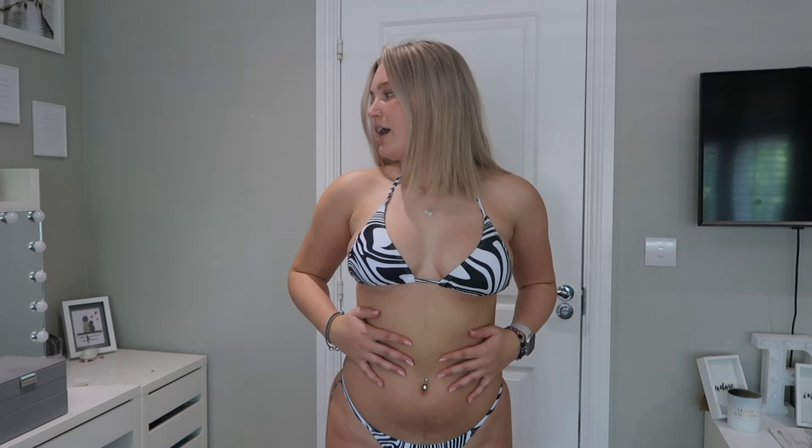The side bit isn't a tie side — I prefer these because I feel like they're better to tan in. I also filmed a video showing how to style triangle bikini tops in different ways, making them look less boring with different ties. This one is from Shein, probably about £12, and it did come with a cover-up as well. I'm honestly obsessed — it's literally one of my go-to bikinis. You can wear it as high or as low as you want.